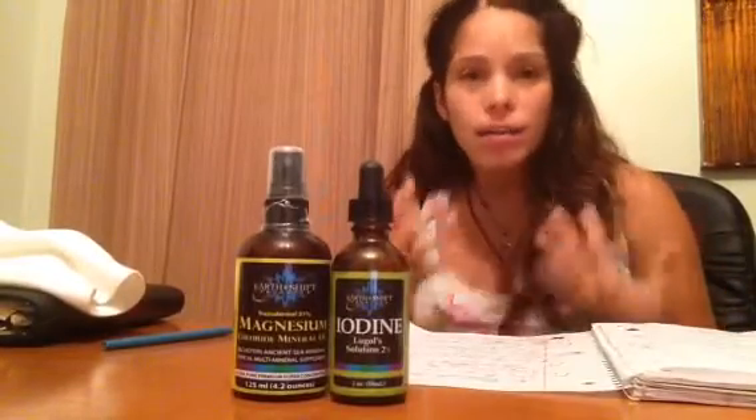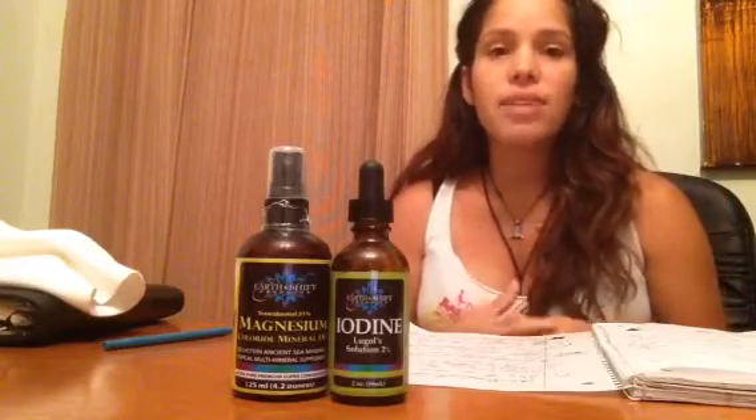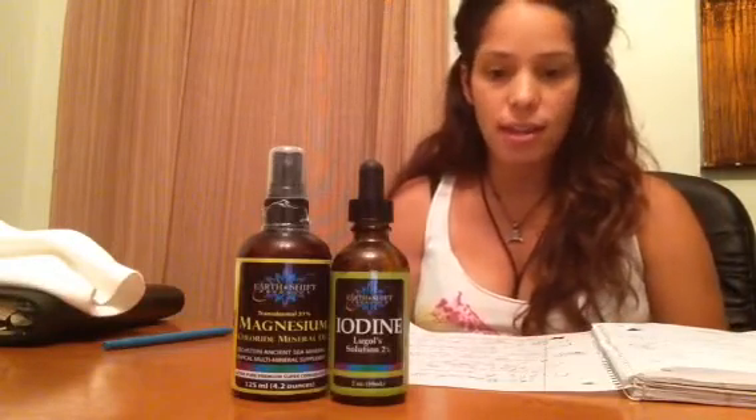Why do you need iodine? The thyroid gland thrives and its main fuel supply is iodine.